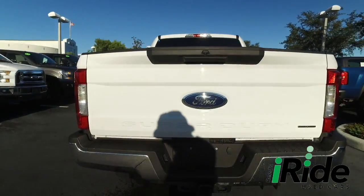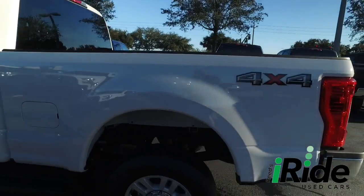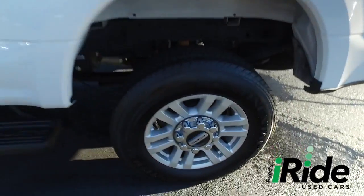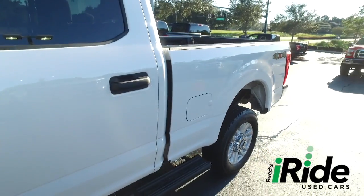Today iRIDE proudly presents this beautiful 2018 looking extreme Ford F-250 XLT crew cab, automatic four-wheel drive with that V8 6.2 liter, hard-fighting, going all night Triton muscle.